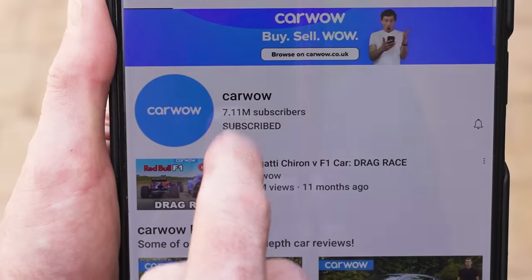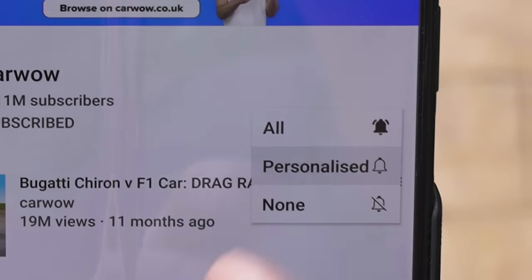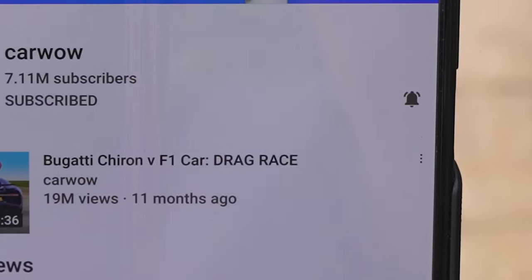If you like these kind of drag races, make sure you subscribe to this channel and hit the bell icon to turn your notifications on. That way you won't miss a single upload.